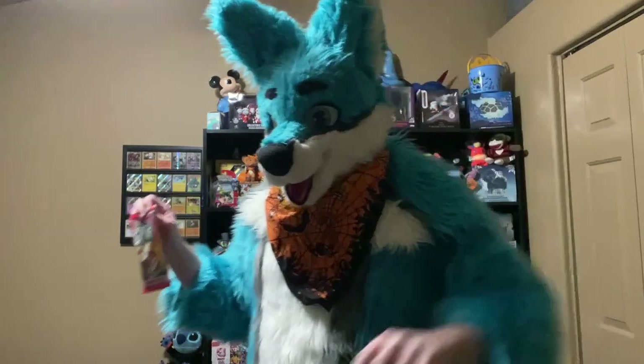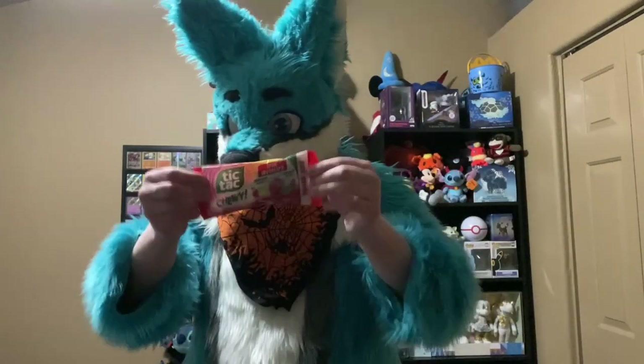Hey guys, another sampling video. Chewy Tic Tacs — they took Tic Tacs and made them chewy.